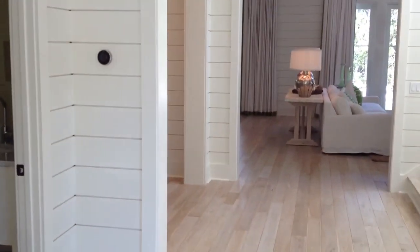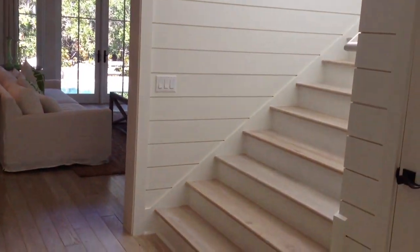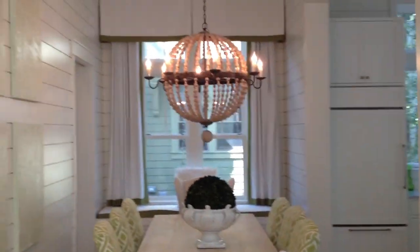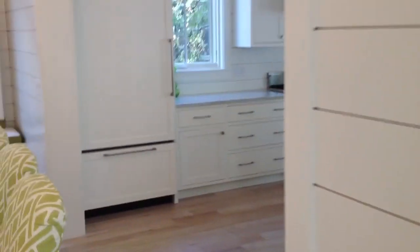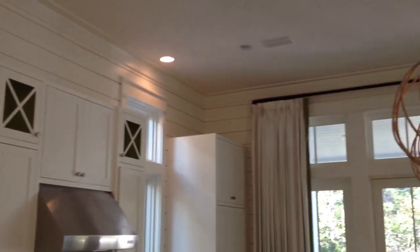There's a half bath downstairs. Now we're gonna walk into the living and dining room areas. Look at that dining room. It's all so huge.